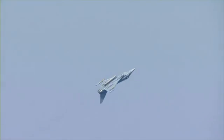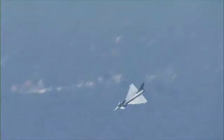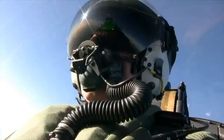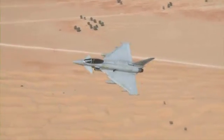It's very easy to fly, and what that means is it leaves me with the capacity to operate the aircraft in its swing role and multi-role capability. As an operational pilot, I can fight my way to the target using air-to-air weapons, deliver a precision-guided bomb on a target, and then fight my way home at the end of the mission.